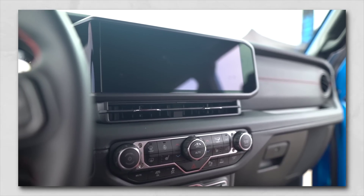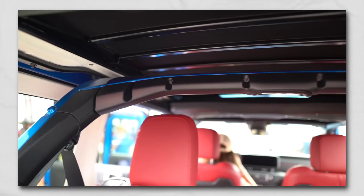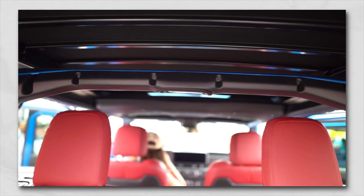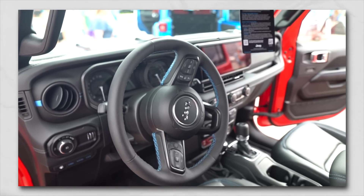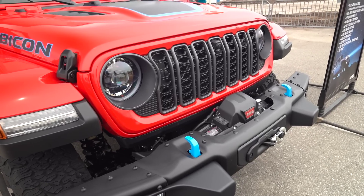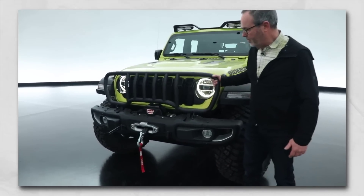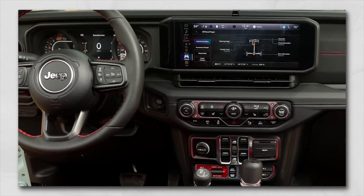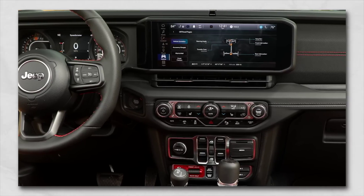Here's what I think the Gladiator needs to do to stay ahead of the competition, if not completely leave it in the dust. First and foremost, the interior refresh that the normal Wrangler is getting: the 12.3-inch screen, new seats, side curtain airbags in the roll cage, new seat designs, wireless CarPlay, and Uconnect 5. The biggest thing is updating the infotainment to stay current with those other refreshed models. Maybe also upgrade the grille on the front end of the Gladiator to give it a freshened-up look as part of the mid-cycle refresh. The interior is pretty major when it comes to the consumer, and upgrading it is top on my list.